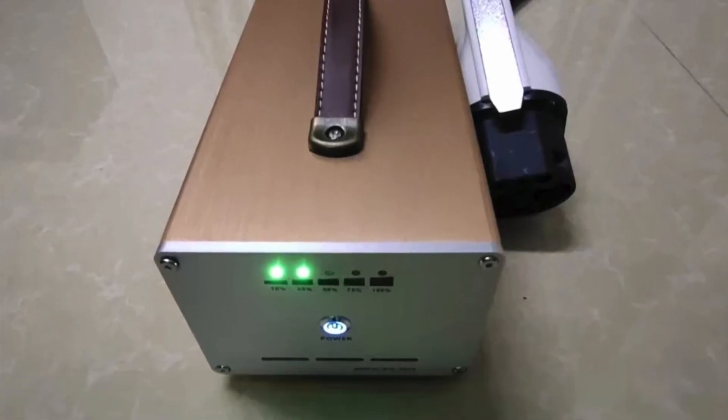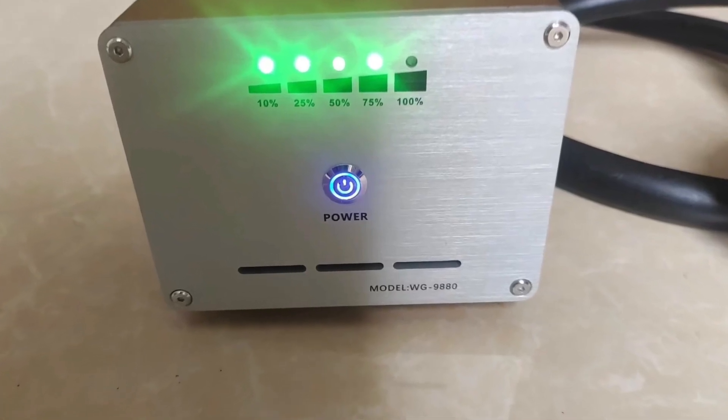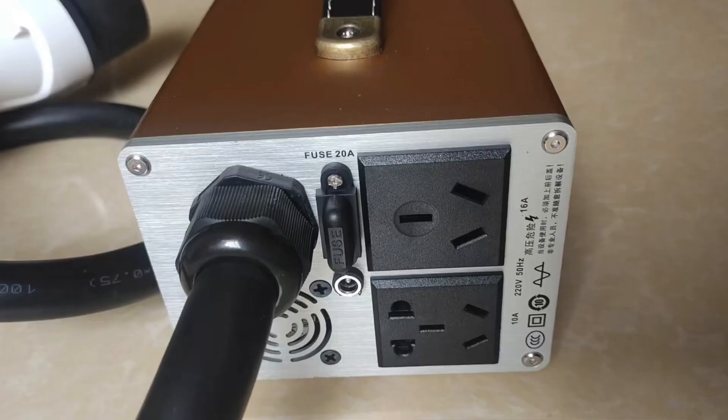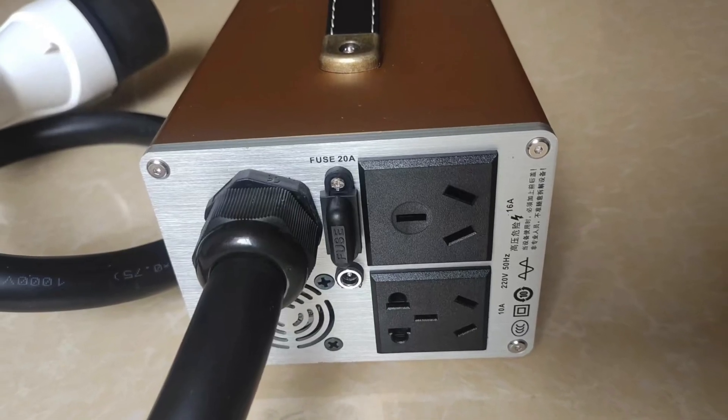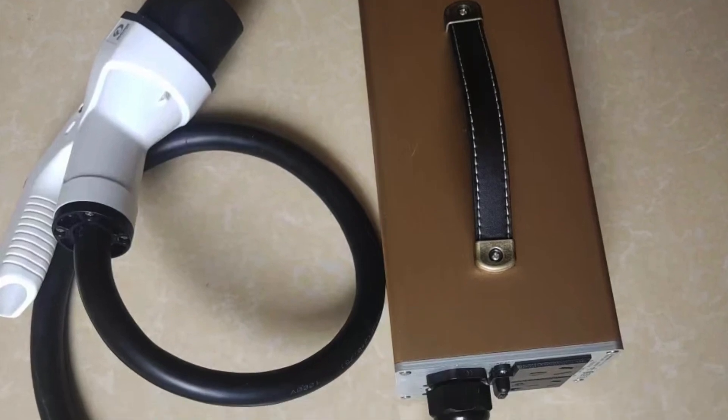Here are some more detailed images of the actual product that you can buy as a commercial product, though you're probably not familiar with it yet. As you can see, it's quite a high-power unit specifically built for this task.